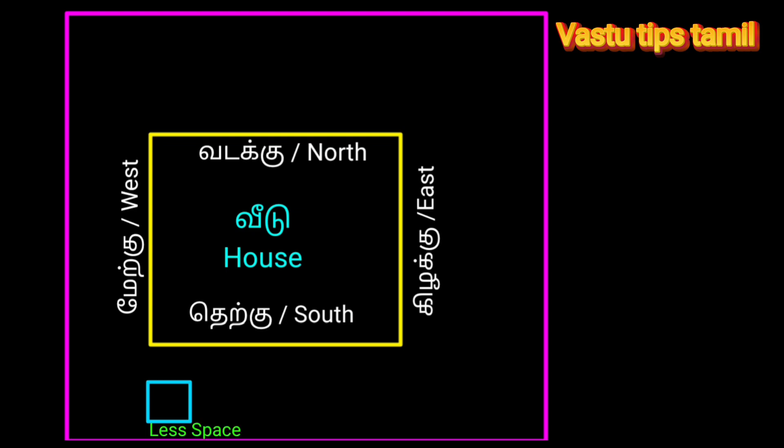If you have a compound, you can compare it to the compound. This is very important.